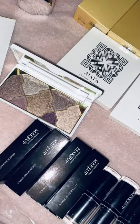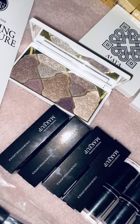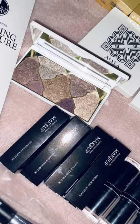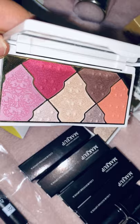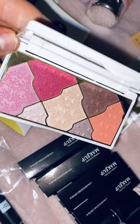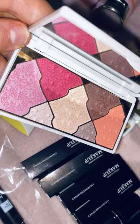I think that one's the Harmony one — I can't remember all the names, so if anyone wants to know just message me after and I'll let you know. I'll open the second one — how lush is that! Lovely bright summery colors. So if you're like me and you love a palette, you'll like these. As you can see I haven't used them yet, but I will and I'll do another post on that.